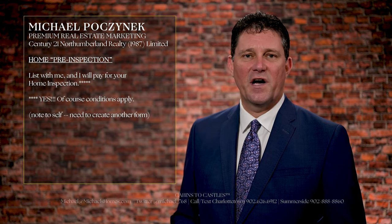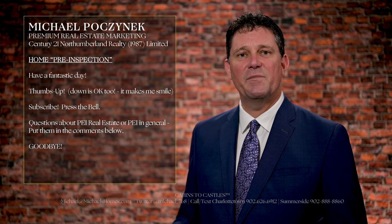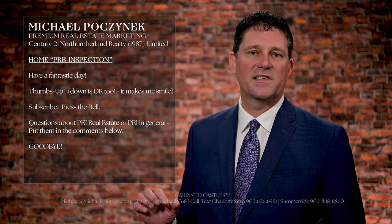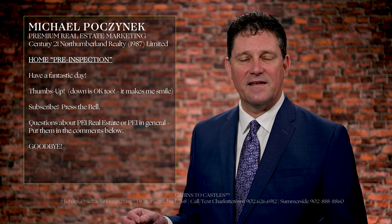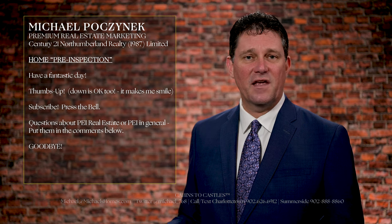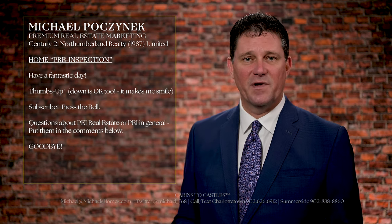Thank you very much for watching this video. Have yourself a fantastic day. Be sure to give this video a thumbs up, subscribe to the channel and press the little bell symbol beside it. And if you have any questions about PEI, real estate in general, or anything else pertaining to this channel, put it in the comments below.